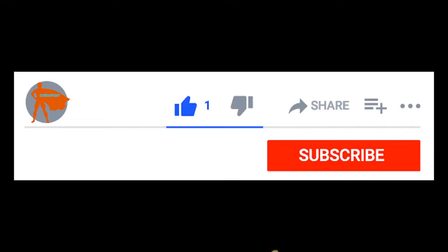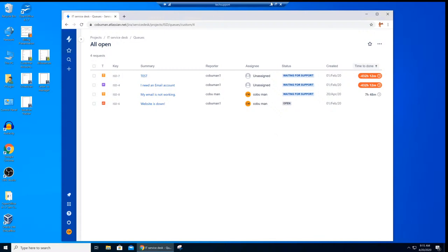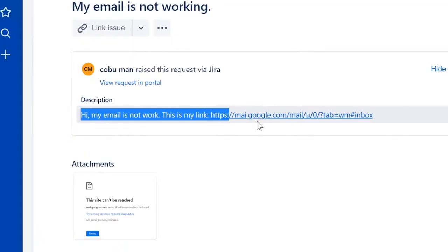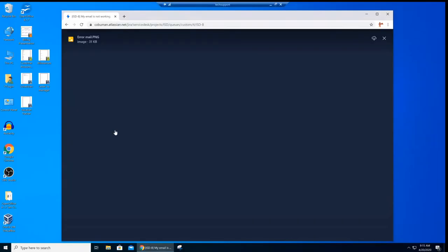Before we do that, please take one second to like the video — I really appreciate it. It makes a big difference. And if you really like what I do, share the video with your friends. Thank you so much. All right, let's look at this ticket. I have a mock-up ticket that I created in this service desk system. It's called 'My email is not working.'